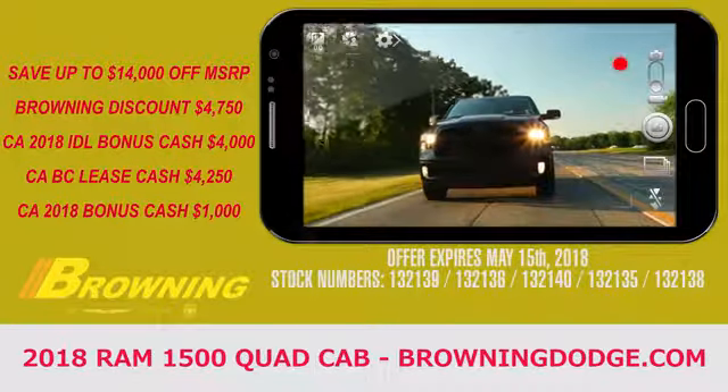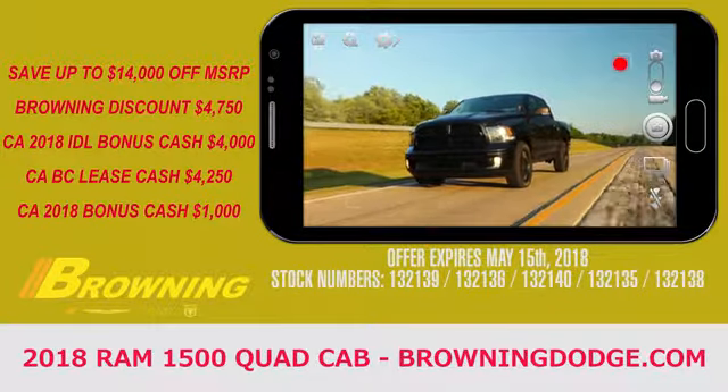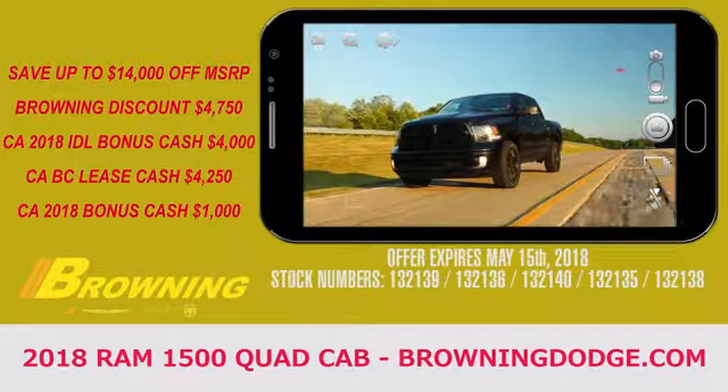The 2018 Ram 1500 has been streamlined for performance. Ram brand engineers combine capability and endurance in one tough vehicle.